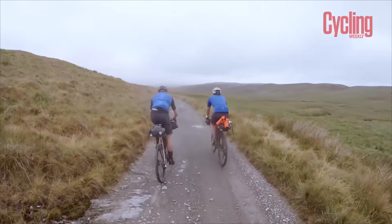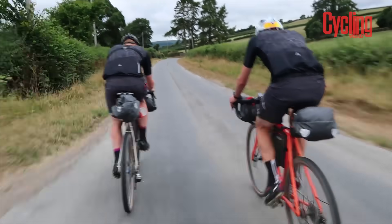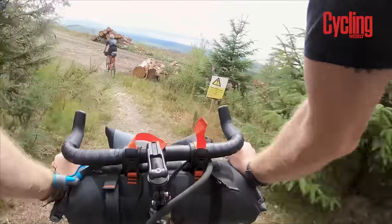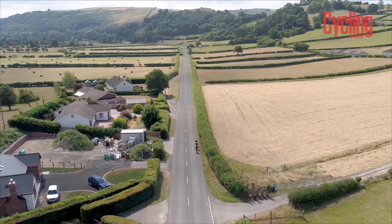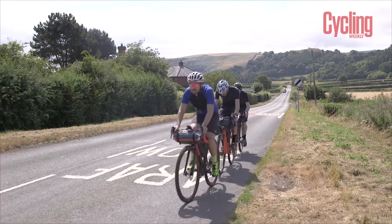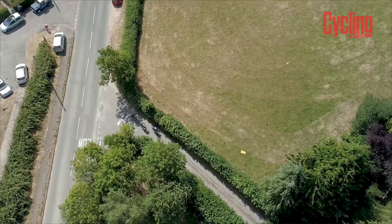We rode it on gravel bikes, but we probably would have been more comfortable on mountain bikes. There's a little bit of pushing and some fairly exciting singletrack descents better suited to mountain biking. But on the whole you could do it on either — there's just not a huge amount of tarmac. It really comes down to personal preference: do you want to be fast on tarmac or comfortable on the descents? Don't feel like you need to source a different bike — whatever you have, you'll be absolutely fine.